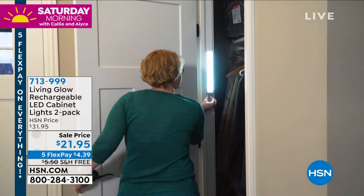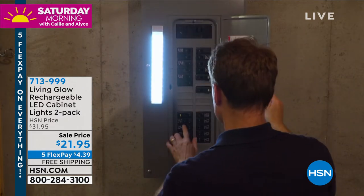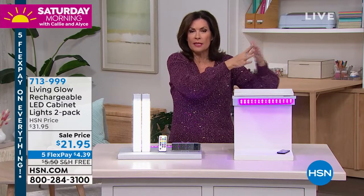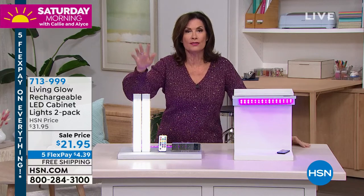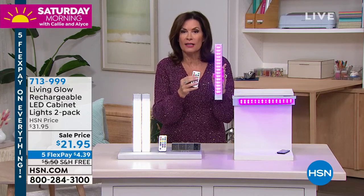I did the under-cabinet halogen lights in my kitchen — they are so hot, it scares me. They're not color changing, they're big and bulky. I had to wire with an electrician, so crazy expensive. Then in my cabinets I did some too — so bulky, wires all over the place. Rip it out, don't ever do it, because this is your solution. They look incredible.